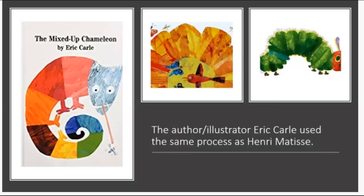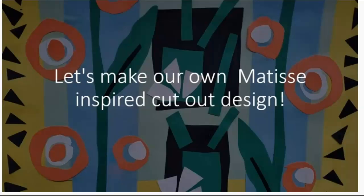The author-illustrator Eric Curl used the same process as Henri Matisse. Let's make our own Matisse-inspired cut-out designs.